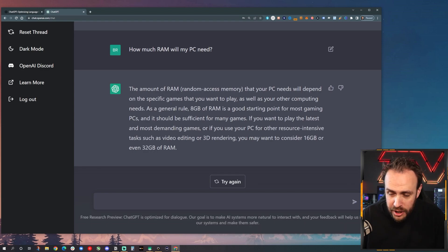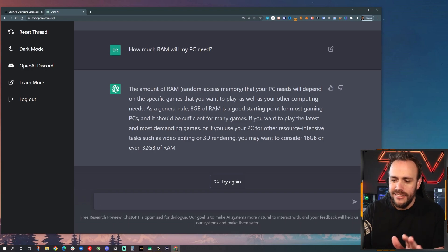I would agree that's a good starting point. My recommendation would be to really try to hit 16 gigs — definitely don't go lower than 8. So I won't say that's inaccurate. And here it says if you wish to use your PC for more video or 3D work, you may want to consider 16. I would still say just consider 16 in general, but I would agree most of this is accurate so far.